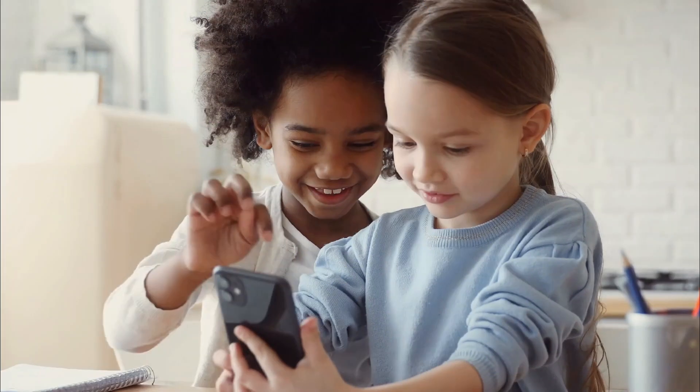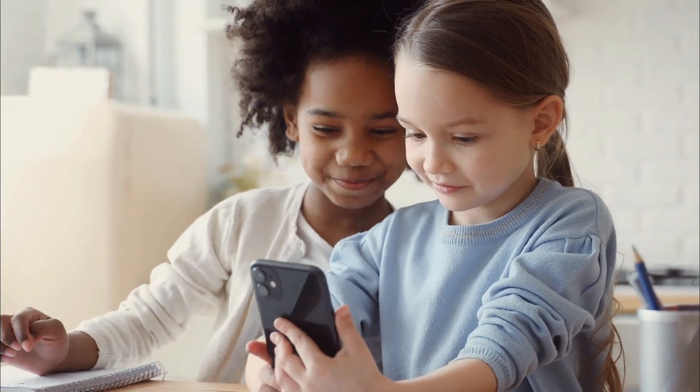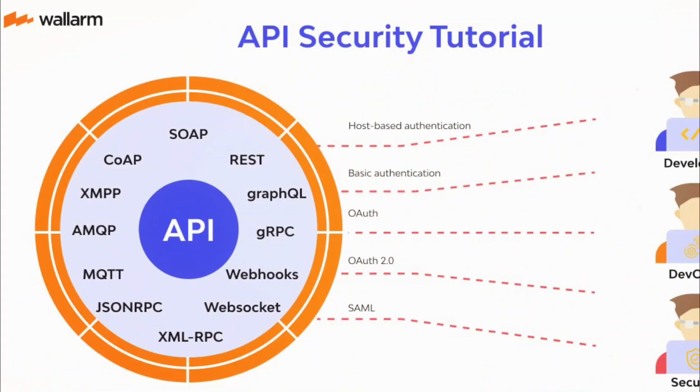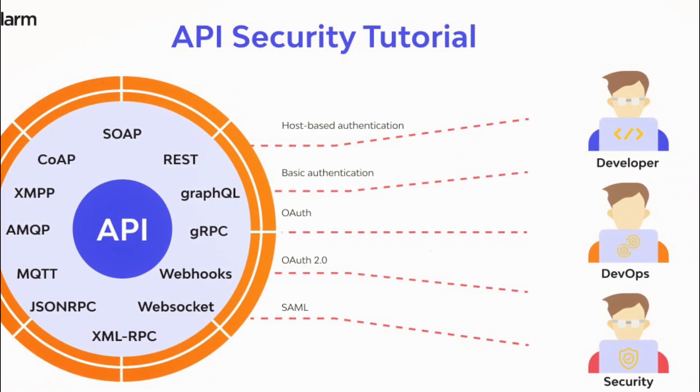Communication safety, designed to warn children when receiving or sending photos and messages that contain nudity, now covers video content in addition to still images. A new API lets developers integrate communication safety right into their apps.